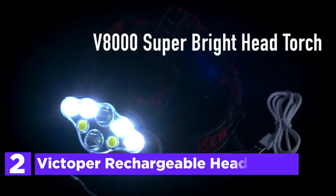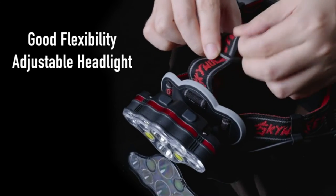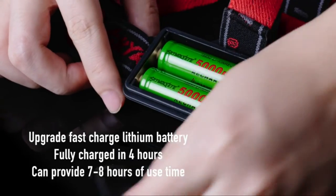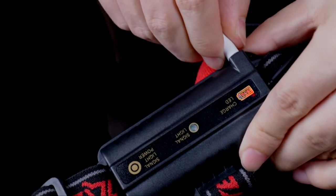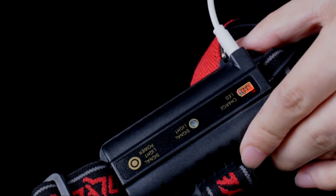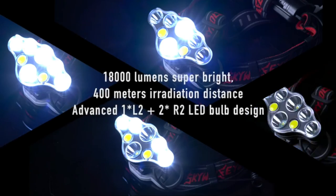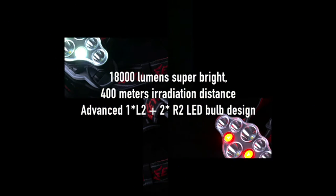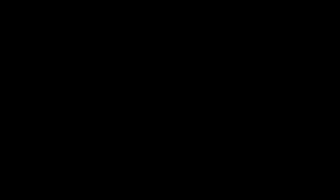Number 2 in our list, the Victoper Rechargeable Headlamp. This is made up of 8 LEDs with a maximum output of 18,000 lumens, ensuring that you are able to see clearly regardless of whether you're fishing, running, jogging, hiking, cycling, camping, reading, caving, or many other outdoor activities. The flashlight headlamp is compatible with USB charging, which is practical for everyday usage. With two rechargeable batteries, it will last for 5 to 10 hours of use in various modes — there's no need to worry about running out of power.